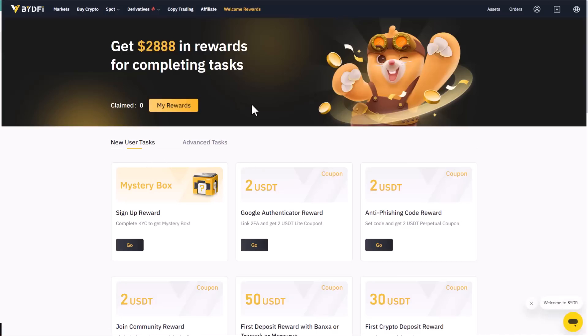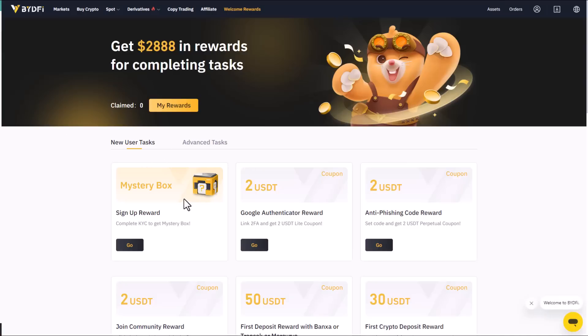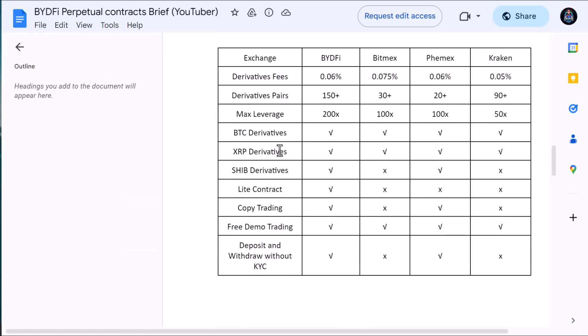Here you can claim rewards — for example, they offer a mystery box sign-up reward. Complete the tasks to get your reward: Google notification rewards give you 2 USD, and an anti-phishing code reward also gives you 2 USD.